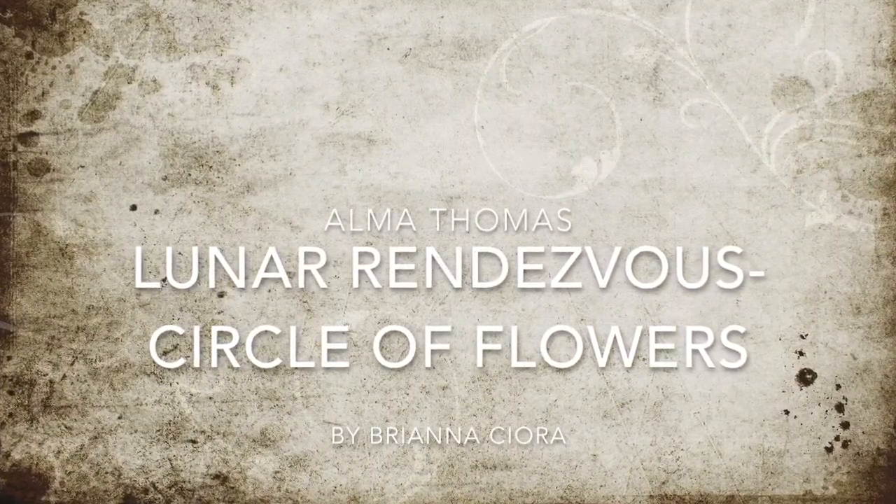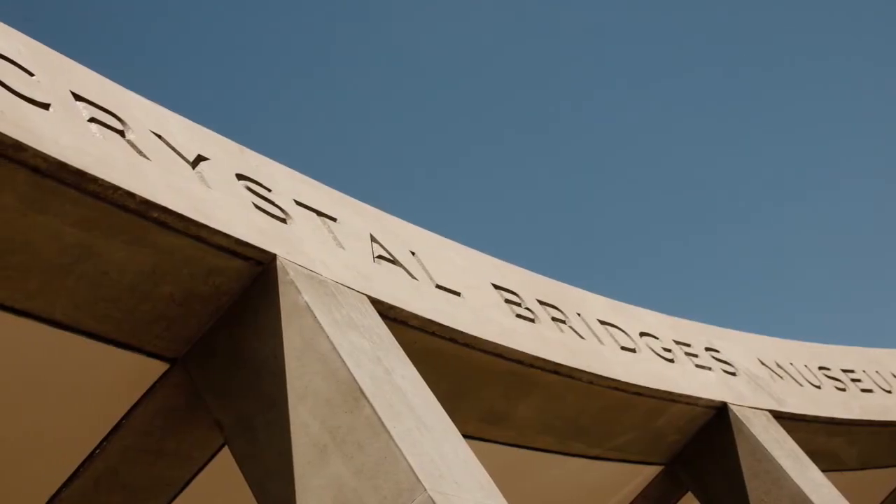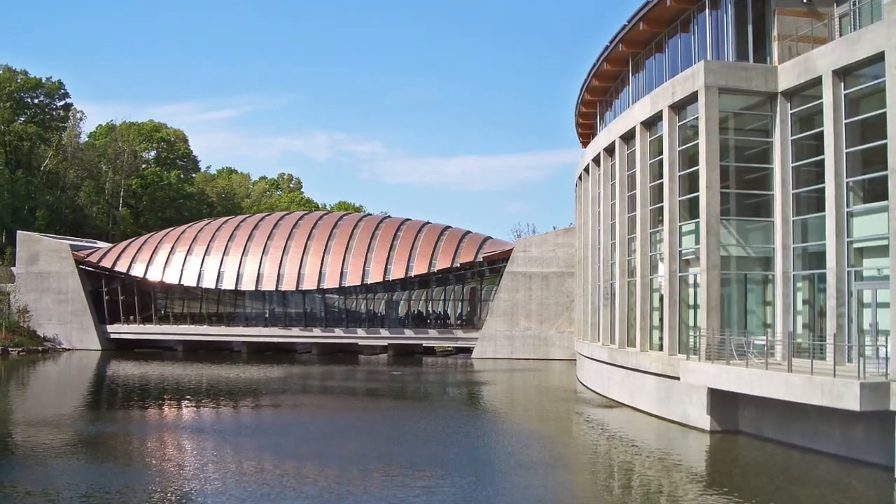My name is Brianna Ciara. I am a sophomore here at the University of Arkansas. This oil painting is on view at Crystal Bridges Museum of American Art. The museum is located in Bentonville, Arkansas.